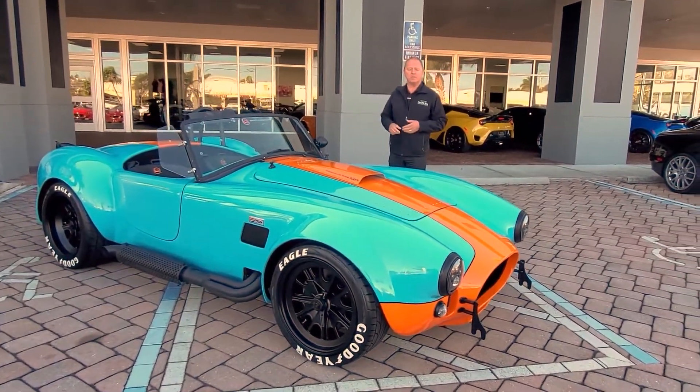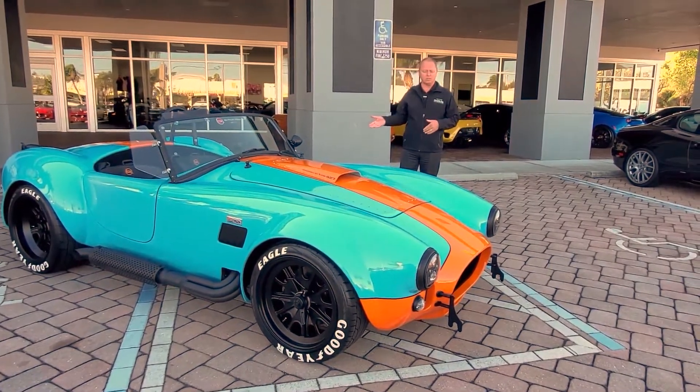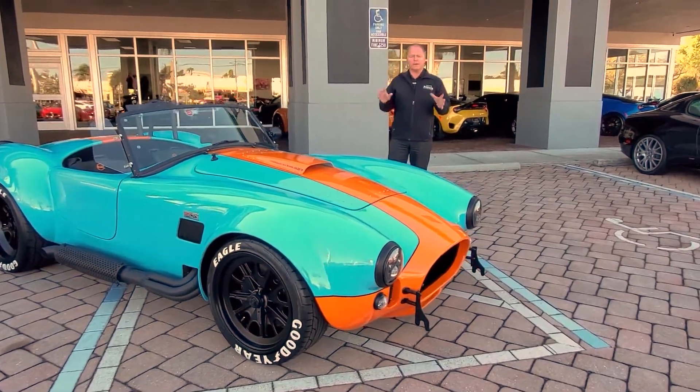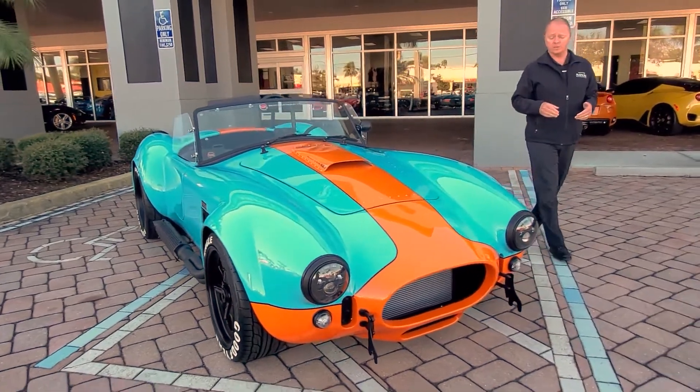This vehicle is to mimic the 2006 Ford GT Heritage Series, done in the exact same colors that they had for that vehicle, with a lot of little special things that we've done to the car to make it very unique and kind of a first-of-a-kind.